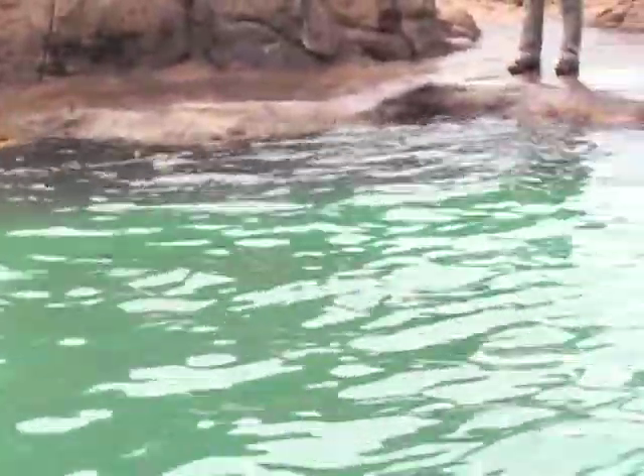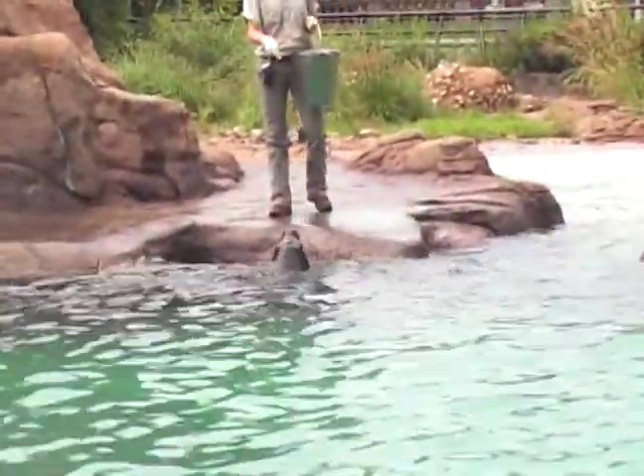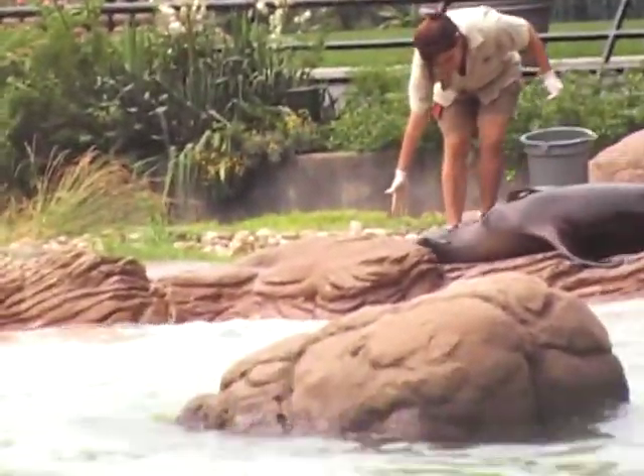Sea lions can be found around the world from the tropics to the poles. These are California sea lions, which specifically live along the Pacific coast, from British Columbia to Mexico and around the Galapagos Islands.